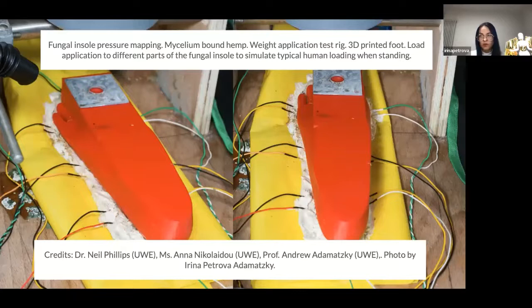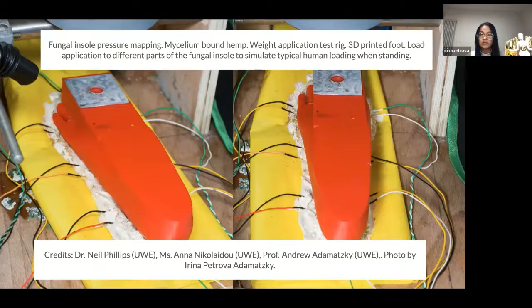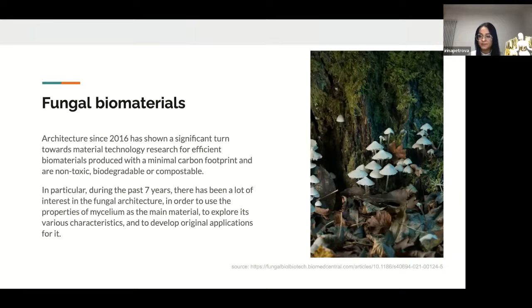Here are more photos from our projects and exhibition. This is a fungal insole pressure map in a mycelium-bonded hemp application — a test trick 3D printed foot loads application to different parts of the fungal insole to simulate typical human loading and standing. Architecture since 2016 has shown a significant turn towards material technology research for efficient biomaterials produced with minimal carbon footprint, non-toxic, biodegradable, and compostable. During the past 10 years there has been a lot of interest in fungal architecture to use the properties of mycelium and explore its various characteristics. One more prototype of a fungal building by Dr. Neil Phillips was made in the laboratory.